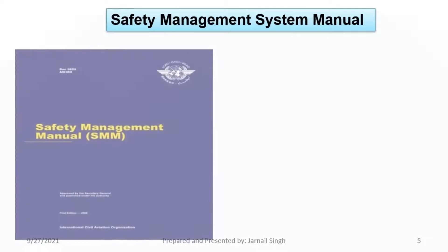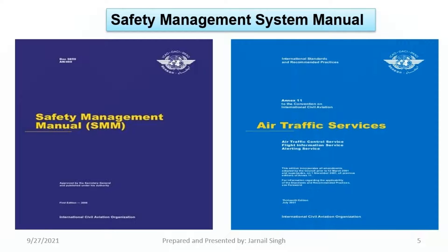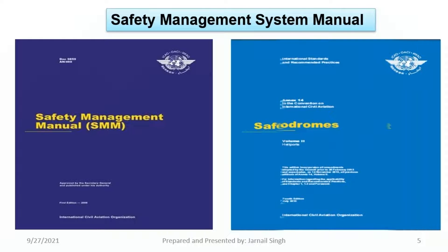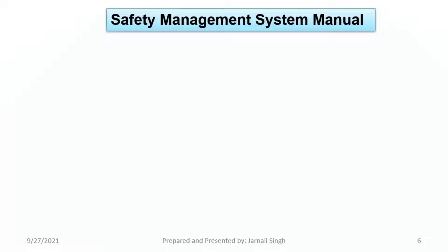As you can see in this video, how these manuals and annexes look. You can see DOC 9859, Annex 6 related to operation of aircraft, Annex 11 related to air traffic services, Annex 14 related to aerodromes, and Annex 19 related to safety management. Hope now you are familiar with how these DOCs and Annexes look.